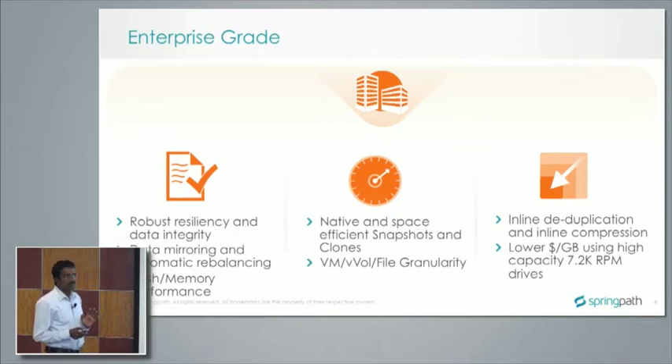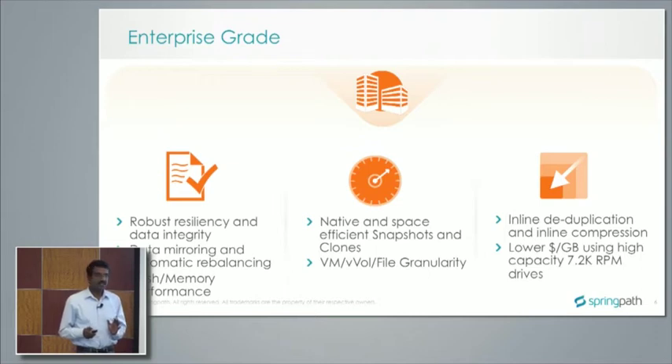On the storage efficiency side, we offer inline deduplication and inline compression. Because we use flash for caching and spinning drives for the capacity tier, customers can leverage the lowest cost drives — you don't need 10K RPM drives. With the solution, you can actually use 7.2K RPM fat SATA drives.